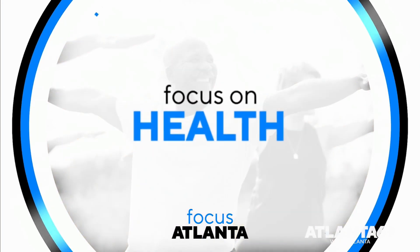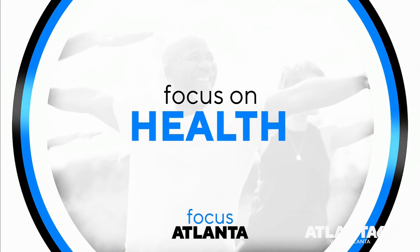Hello and welcome back to Focus Atlanta. In this segment we're going to talk a little bit about work from home wellness. I'm here with Dr. Fisher. Thanks so much for coming on the show. Well, thanks for having me, I really appreciate it.